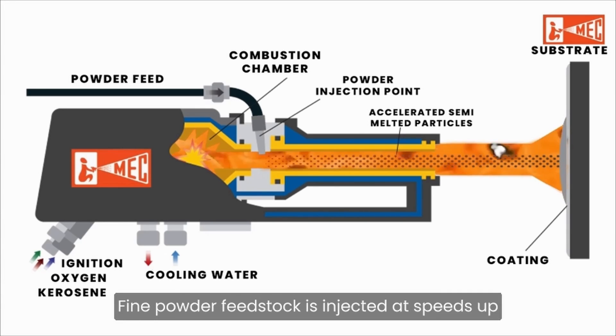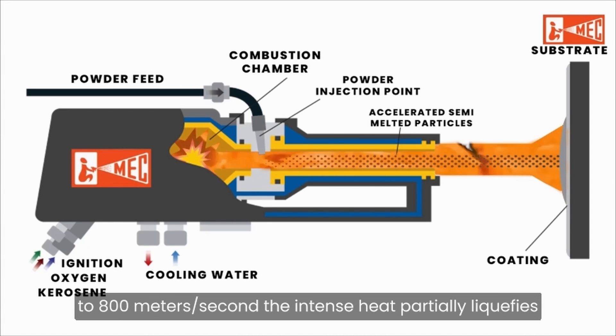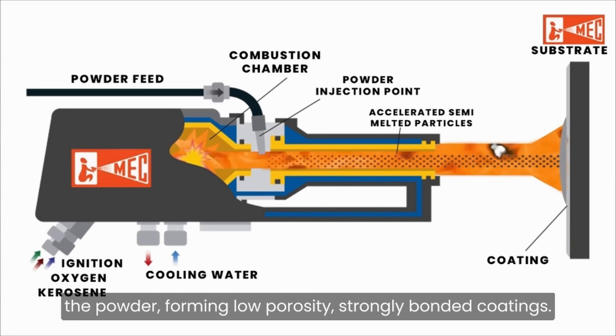Simultaneously, fine powder feedstock is injected at speeds up to 800 mPa. The intense heat partially liquefies the powder, forming low porosity, strongly bonded coatings.